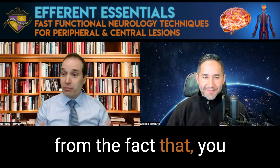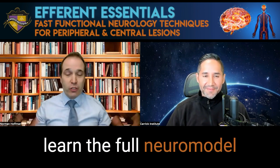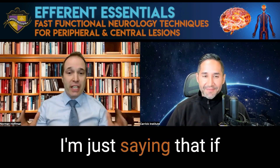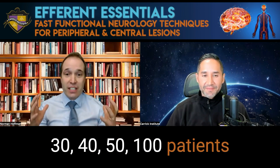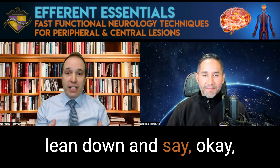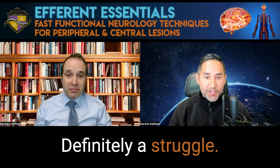Now, that's not to take away from the fact that you might need to spend an hour or two hours with some of these complicated cases and learn the full neural model and do everything, because there are people out there that really need all that. I'm just saying that if somebody's working 30, 40, 50, 100 patients a day like I am, it's not something that you can just easily lean down and say, okay, I'm going to spend an hour with five people. It doesn't work out.